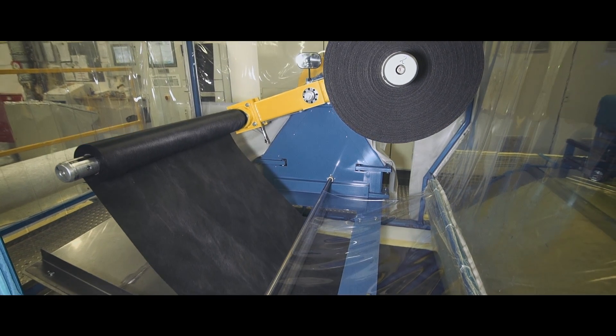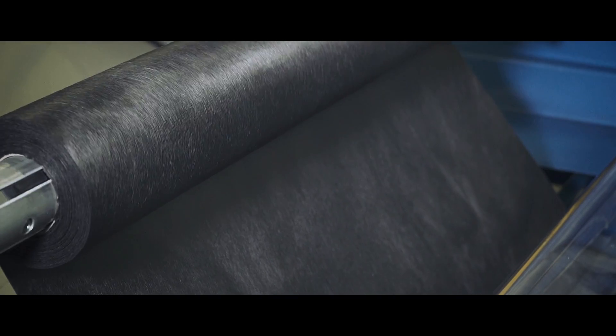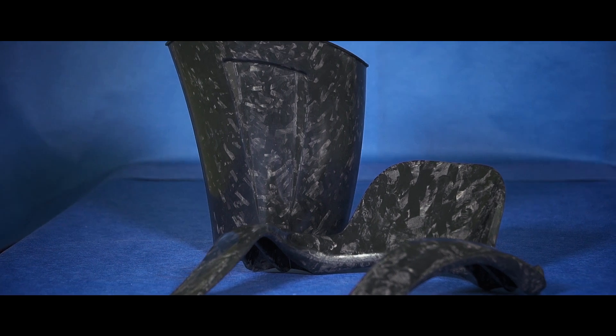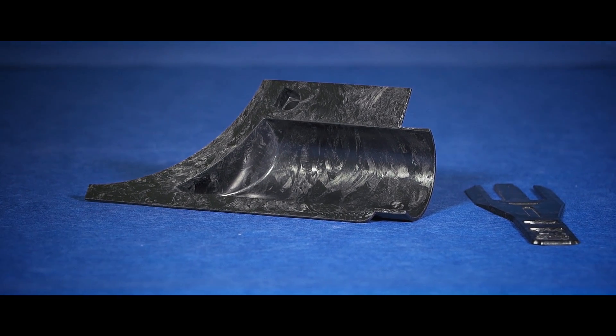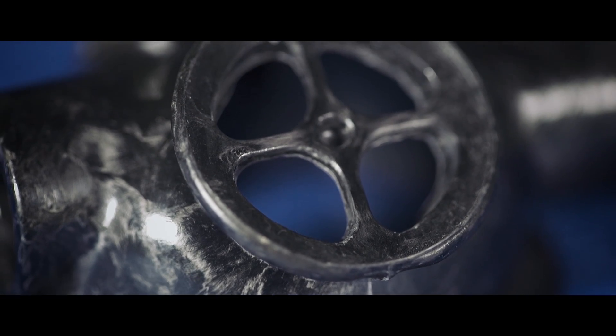The preform is placed in a hydraulic press with a heated tool inside. The molding process is started and, through a combination of high pressure and temperature, the SMC material flows into the geometry and fills the cavity. After a few minutes, the curing process is finished and the final part can be taken out of the mold.